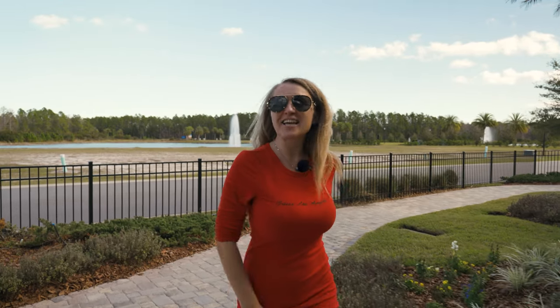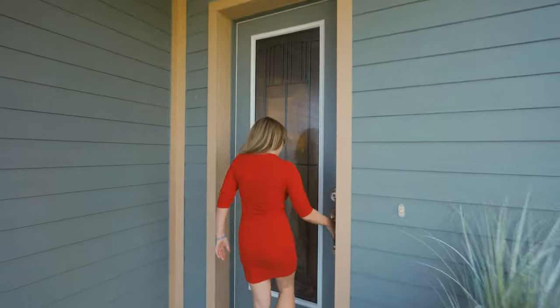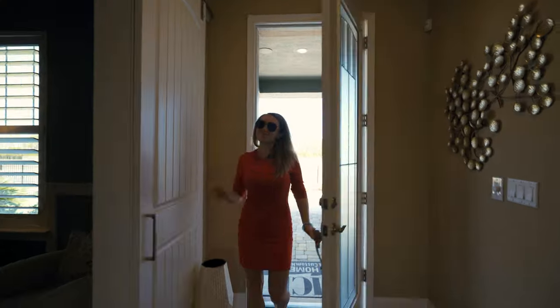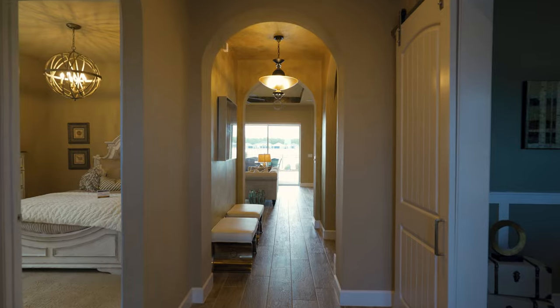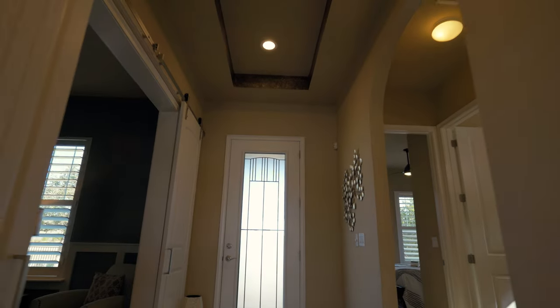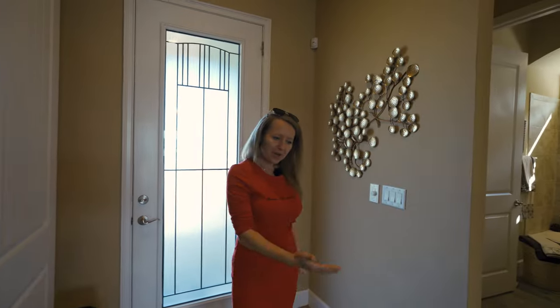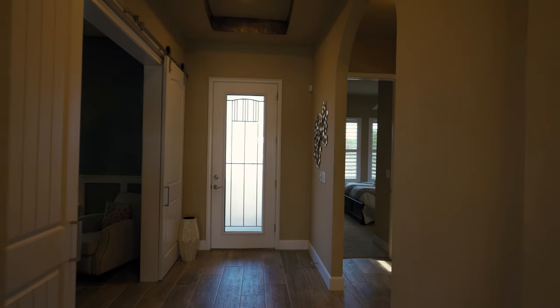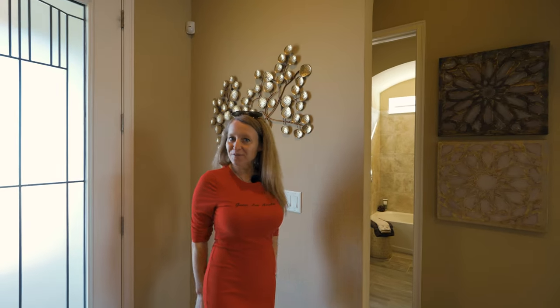Let me take you inside the house. Let me show you this long hallway — we have high 12-foot ceilings here, the ceiling is a tray ceiling. We also have tile throughout and a light beige color on the walls.